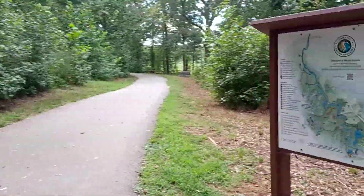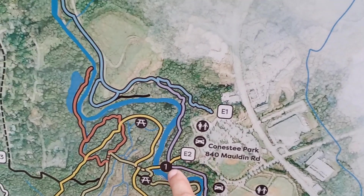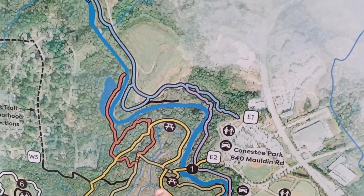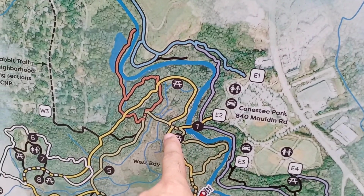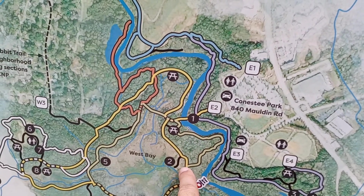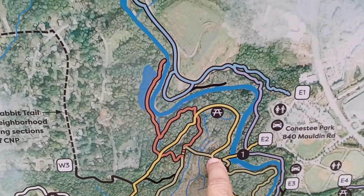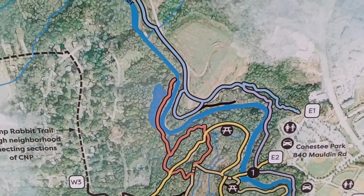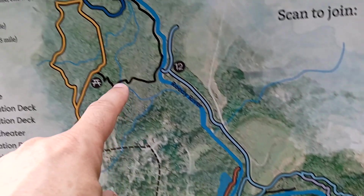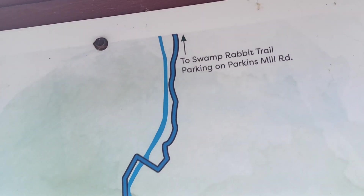This is another trail — let me show you the map real quick. We parked over in this area and came in here. What we just did: the first video came down here and then we went back on that loop. Now we just picked up where we left off and we're right here. You can keep following the Reedy River all the way up to Greenville — really great, with different trails along the way.